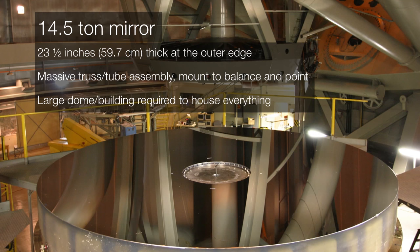In this image, the telescope itself is in the background and in the foreground is the mirror. It weighs 14.5 tons and is almost two feet thick at the outer edge. That's why this massive truss tube assembly and all of these other large pieces of equipment are required to hold the mirror steady, in place, and keep the telescope perfectly balanced. So it's no wonder that the building it lives in is such a large enclosure.